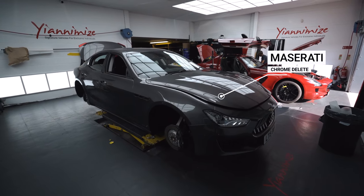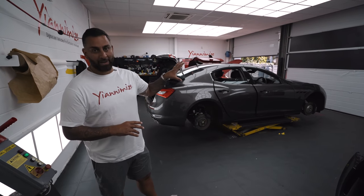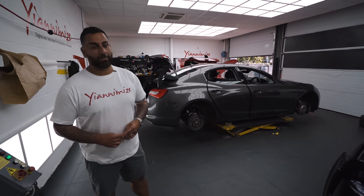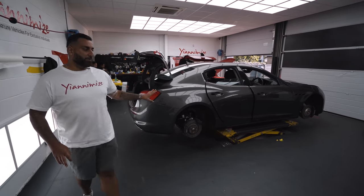We've got the Maserati here. This is having a full chrome delete - all the chromes to gloss black, gloss black wheels. And on the front Maserati badge he wants it in chrome rose gold. So that's going to be fun for Nico and Mark to do. That's up in the air and in full process.